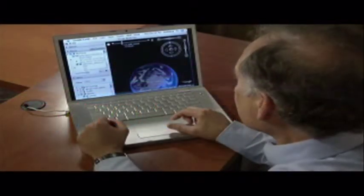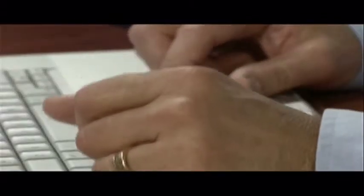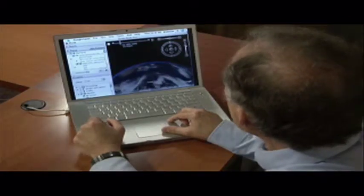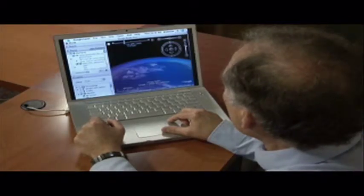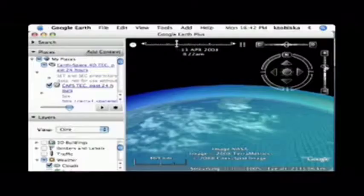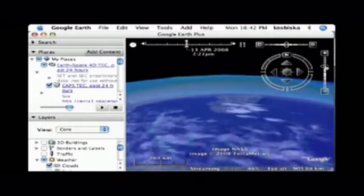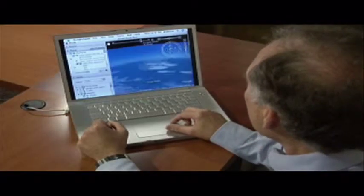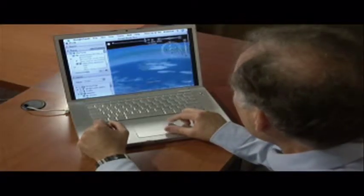NASA-funded researchers have released to the general public a new 4D live model of Earth's ionosphere. Without leaving home, anyone can fly through the dynamic layer of ionized gases encircling the Earth at the edge of space. All you need is a connection to the Internet.